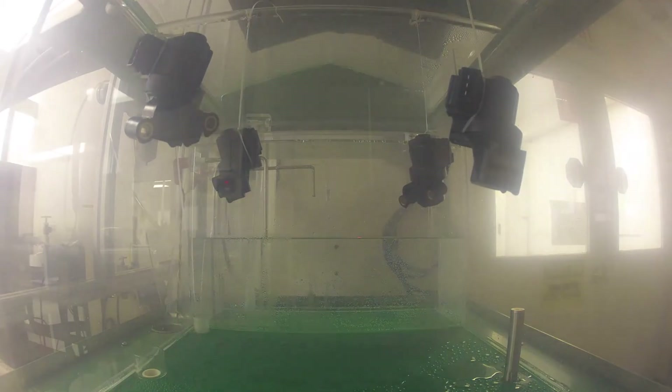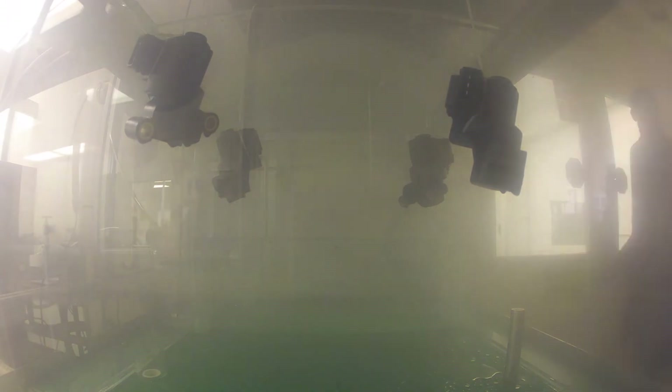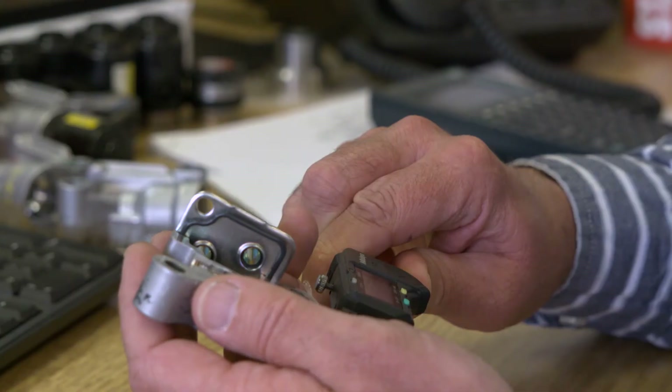For durability, each IAC valve undergoes a series of lifecycle and durability tests, including a salt-fogging test that ensures corrosion resistance under harsh underhood conditions.